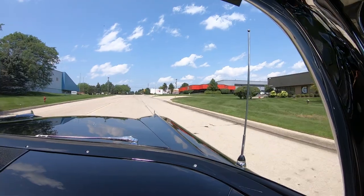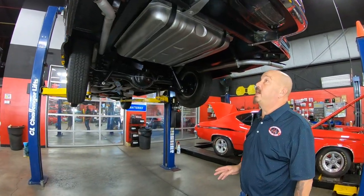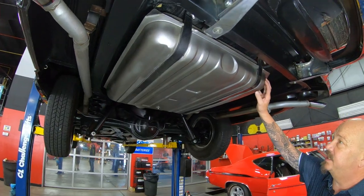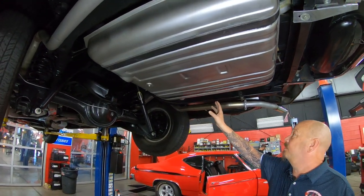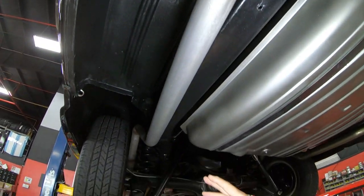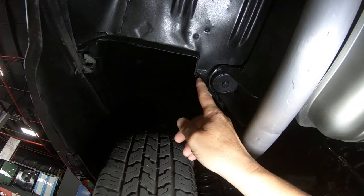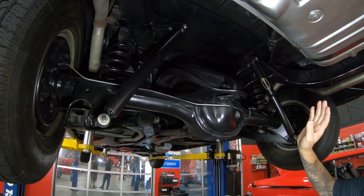All right, we're underneath the '58 now and man it is pretty under here. You do not see these cars very often done to this quality. You can see the gas tank's been restored on the outside, the trunk floor is looking beautiful, the frame is nicely painted, the exhaust system's fairly new. See up in those wheel wells how nice and clean all that is — look at all these pinch welds here, nice and neat and clean.